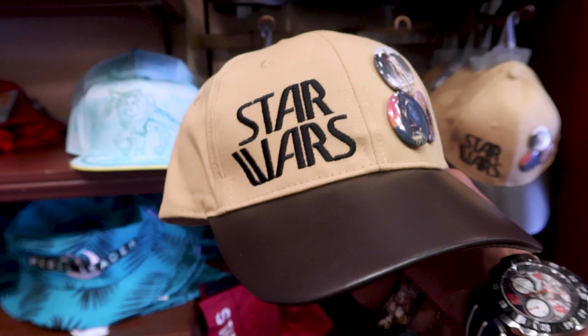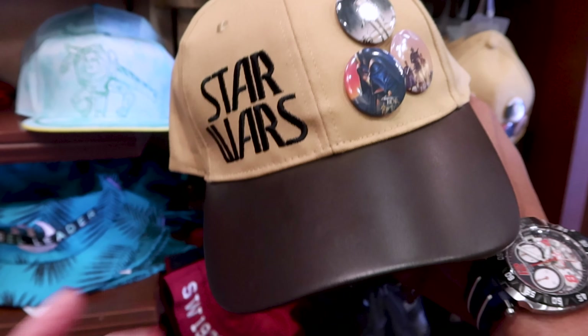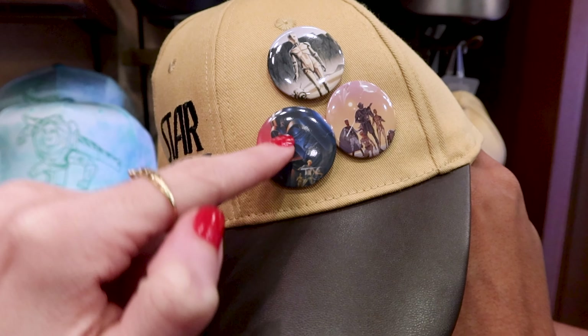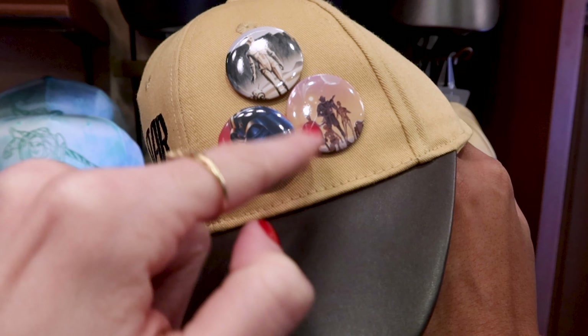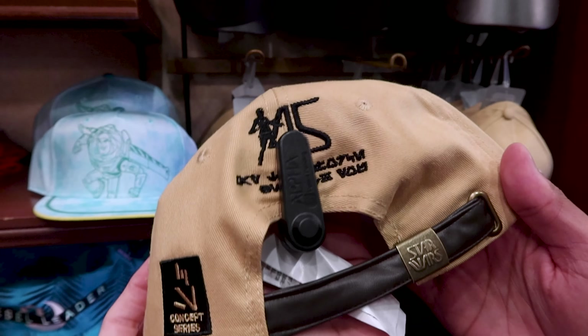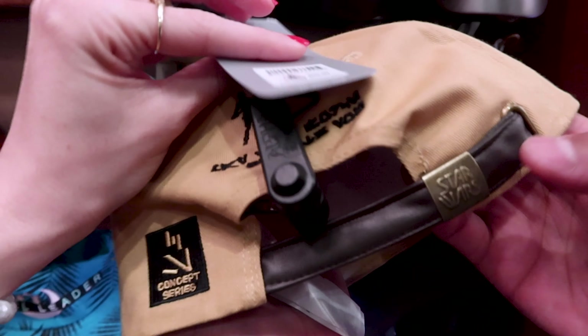There's also a Star Wars 45th Anniversary baseball cap with a faux leather cap in brown. It has 'Star Wars' embroidered with three character pins — I see Darth Vader and C-3PO. When you turn it around, it's from the Concept Series with the 45th logo at the back, and it is $29.99.